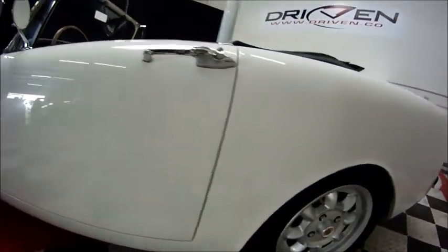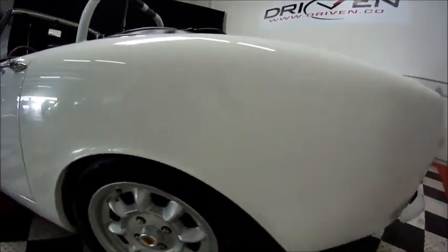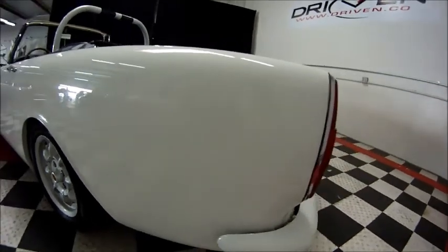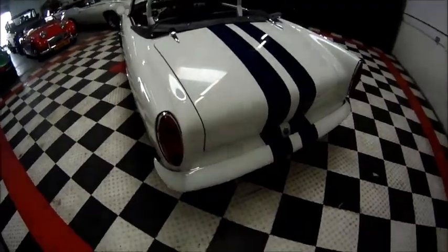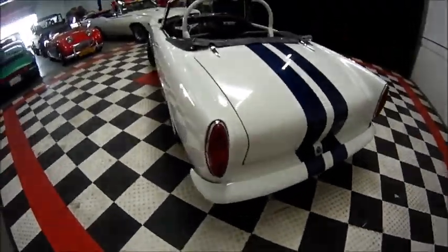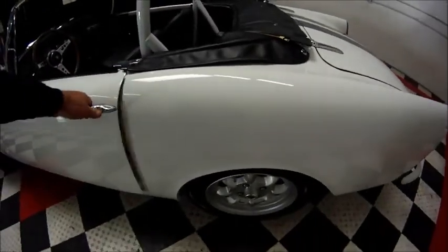This car is not concours, but it's extremely nice driver quality — you wouldn't want to drive it if it were any nicer. The chrome on the car is also nice. It's a well presented, beautiful car.